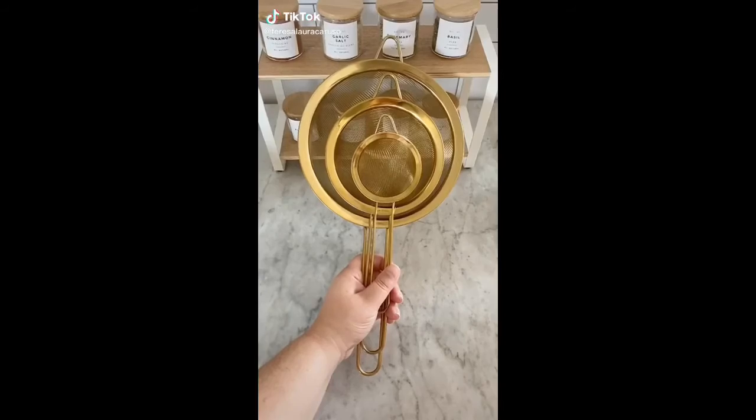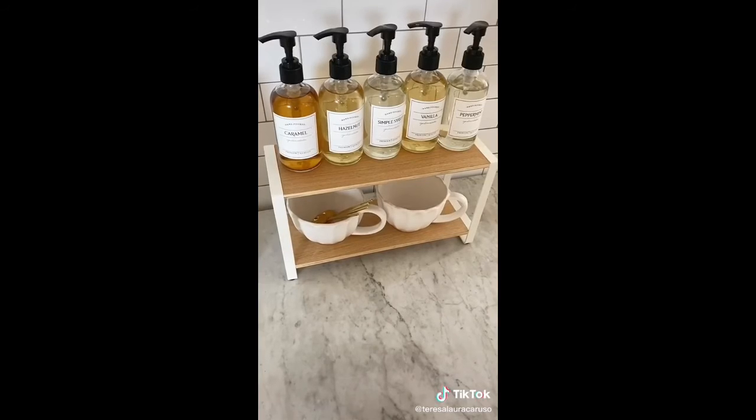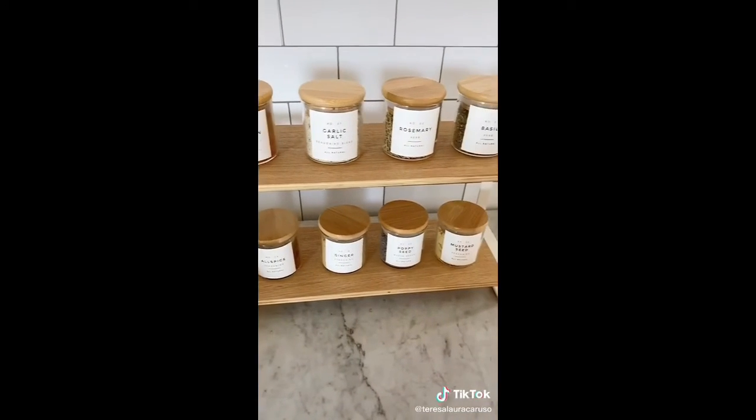Kitchen must-haves from Amazon. First up is a set of strainers that includes three different sizes for all of your needs. Next up is this tiered shelf that I used as a coffee bar in my kitchen, but you can also use it to store spices.